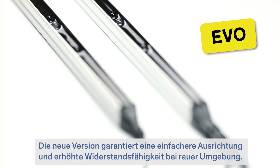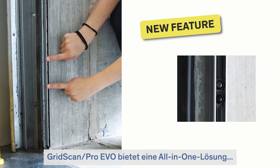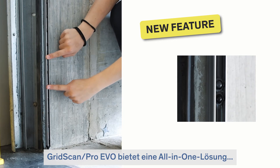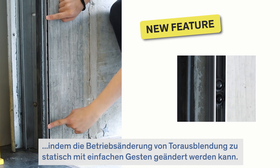The new version ensures easier alignment and enhanced resistance to harsh environments. Gridscan Pro Evo offers an all-in-one solution, allowing you to change the operating mode from blanking to static with a few simple gestures.